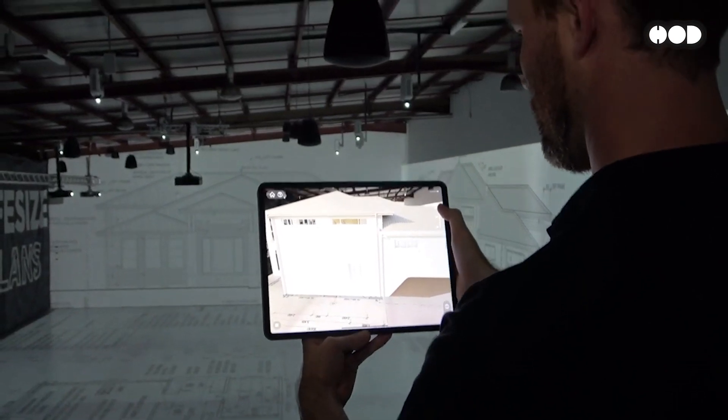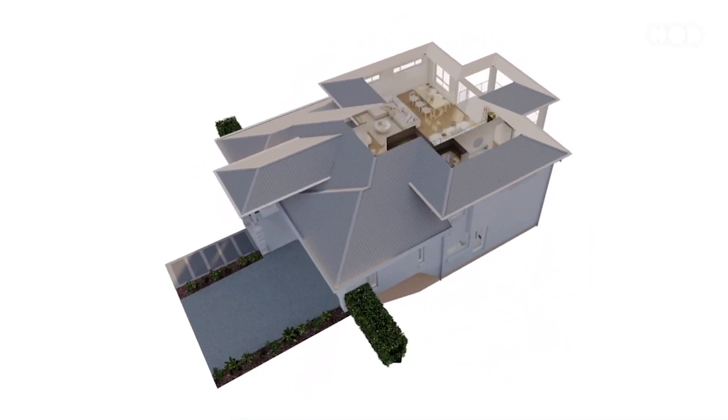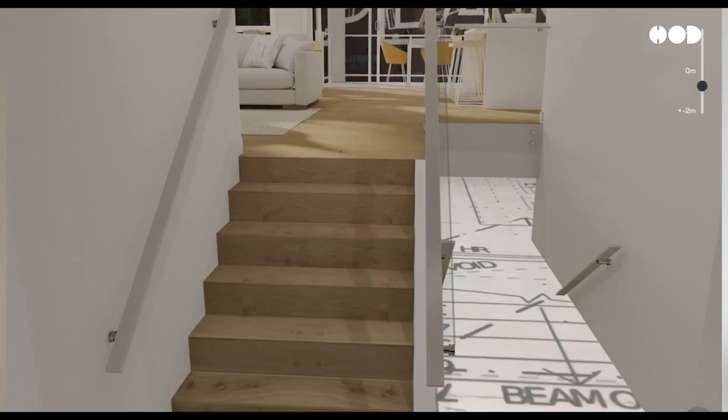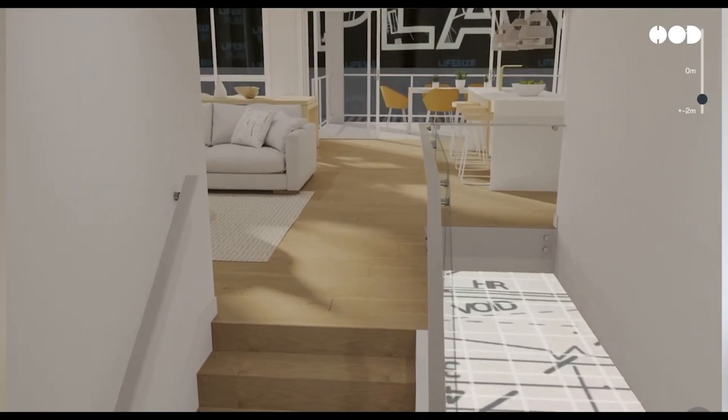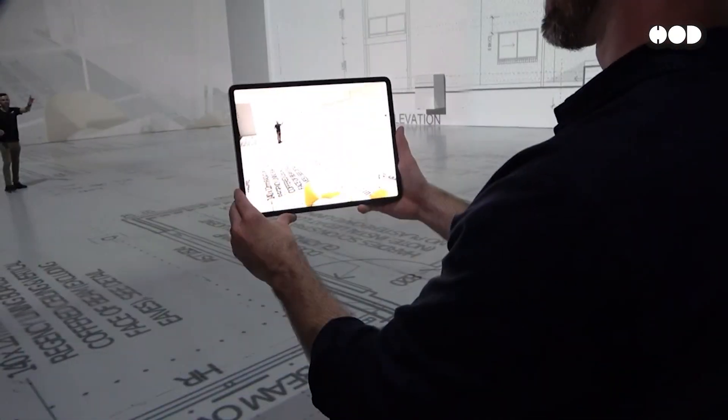If you've ever struggled to truly imagine what a space will look and feel like from blueprints or 3D models, this innovation will blow your mind. Let's explore everything you need to know about this concept, how it works, and what the future holds for space visualization.